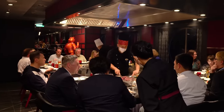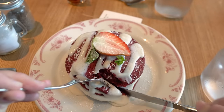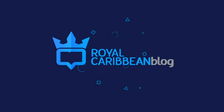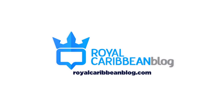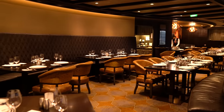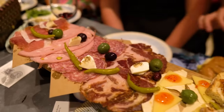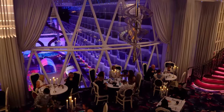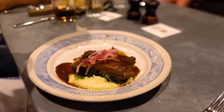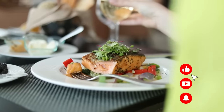Is it worth it to get a specialty restaurant dining package on your Royal Caribbean cruise? I'm breaking down the pros and cons up next. Dining packages are really popular because they give you a fixed rate to enjoy a number of specialty restaurants on board, and a lot of people end up going with the unlimited dining package because it offers unlimited specialty dining.